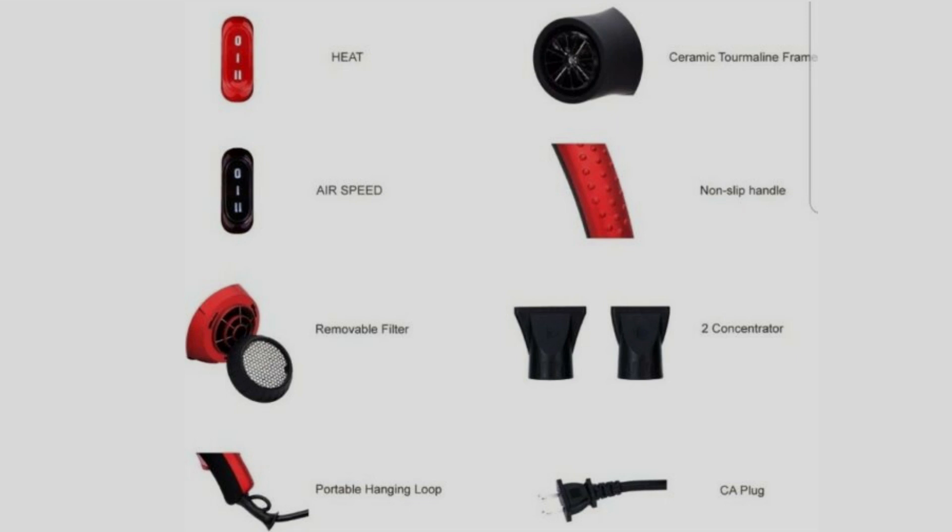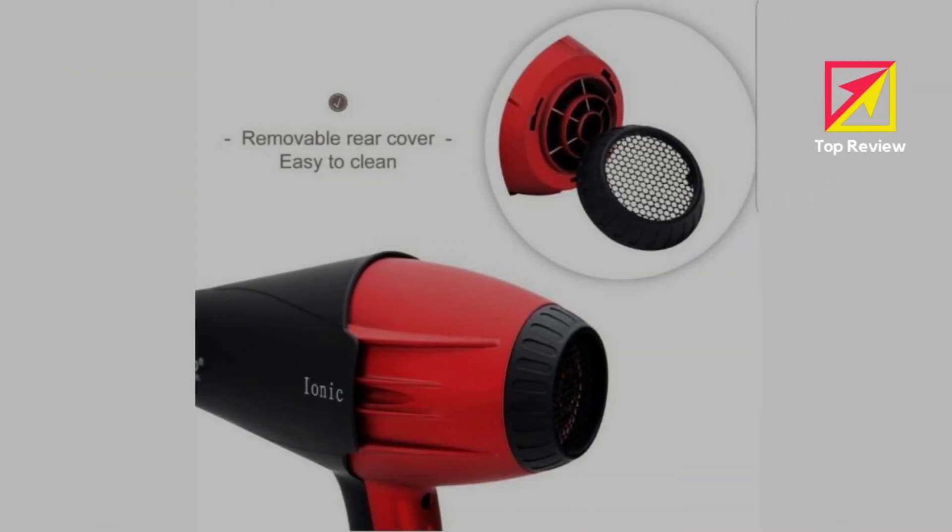Perfect for salon and home use: two speed buttons and three heat control buttons let you switch between hot and cold air freely. The 2.8-meter electric cable allows you to dry your hair wherever you like, even if there isn't a plug socket nearby. A suspension ring makes storage easy, and the anti-skid handle and removable filter allow for easy grasp and cleaning.